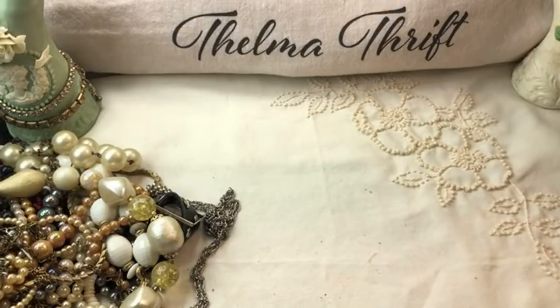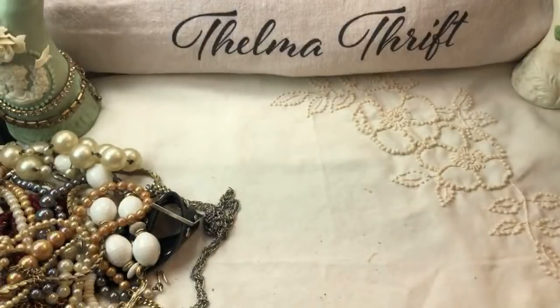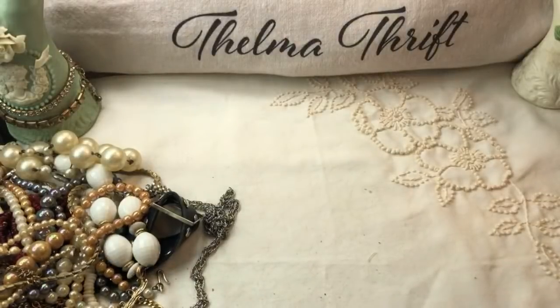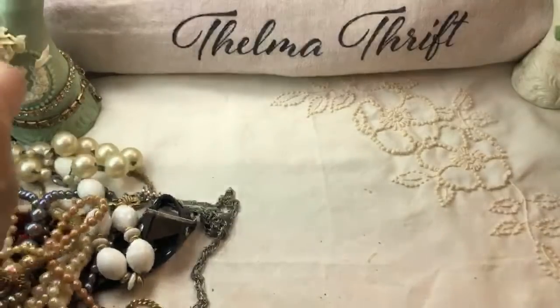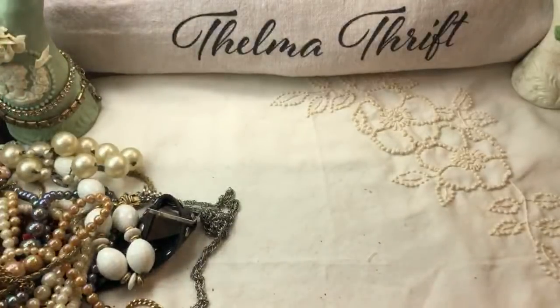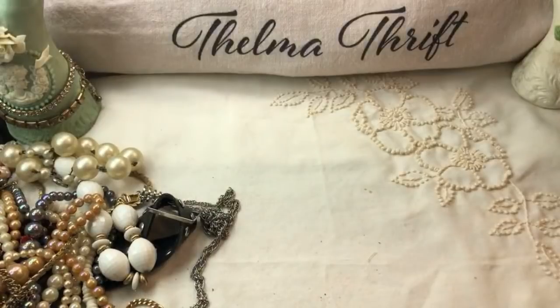Hey T, how are you! I was just telling everyone I'm going to be on your channel in a little while. I'll link the channel - that is T's channel, Auctions for You. You can subscribe to her channel now. If you want to bid on anything you're going to have to register - basically just send her your information. Go over there and support the channel - it'd be a lot of fun to see y'all there.